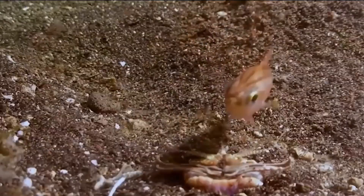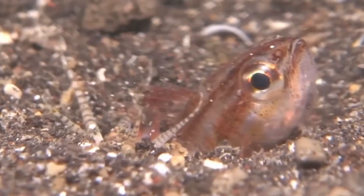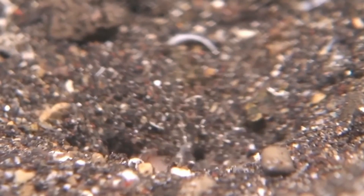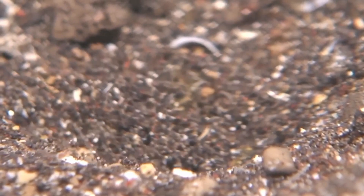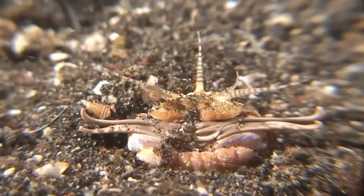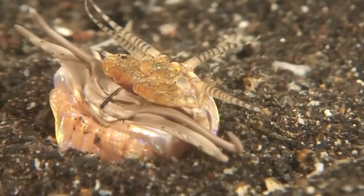The sand striker, or bobbit worm, is a benthic bristle worm. According to fossil records, they have been ambushing prey like this for 20 million years. They have a primary pair of mandibles and four to six pairs of maxillae, or jawbones.